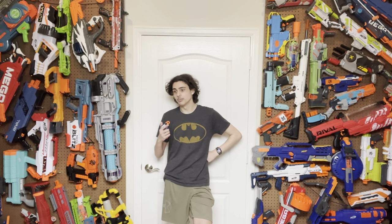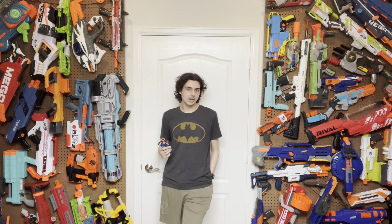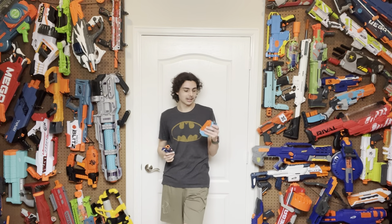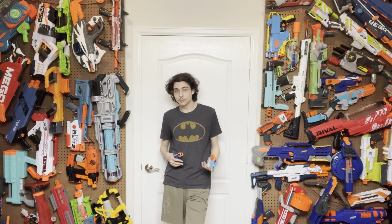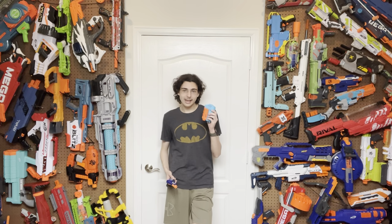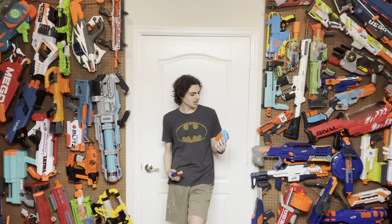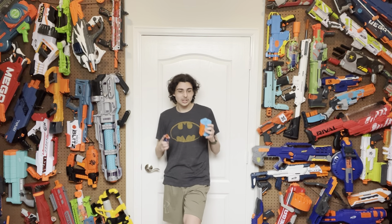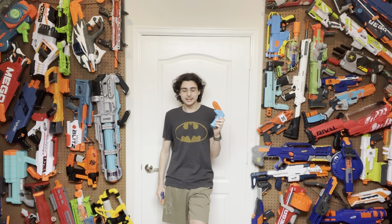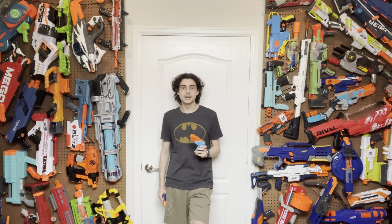The same goes for the Jolt — there really isn't any way for Dart Zone to replace one of Hasbro's most iconic blasters, like the Strife or the Strongarm. Or can they? This is the Solo, and I've gotten hundreds of requests on Discord, YouTube, and through emails to take a look at this blaster. I was pretty skeptical about it at first, but I am here to say comfortably — as much as I despise saying this — this is a Jolt killer by all definition, and I'm going to explain why today.